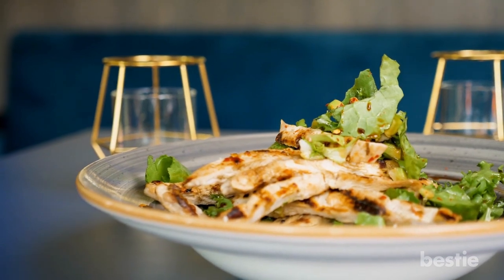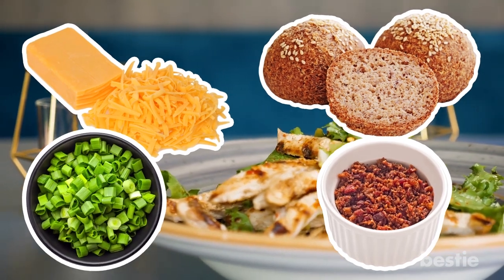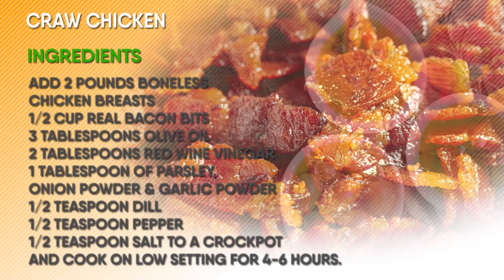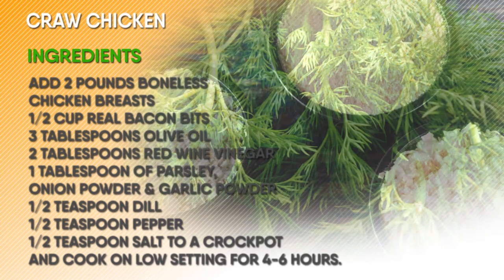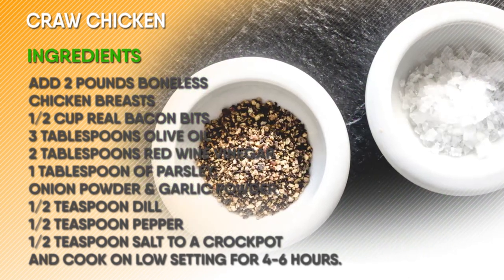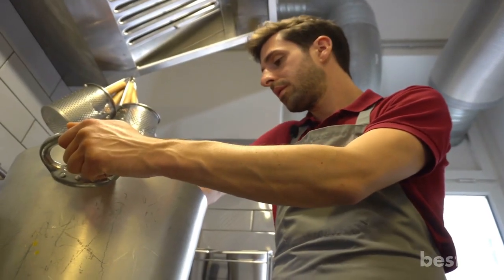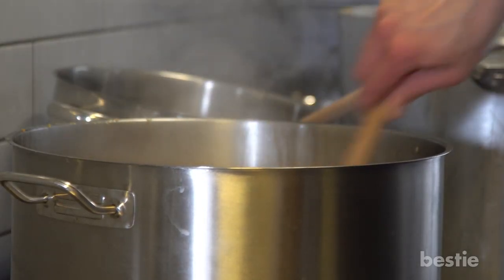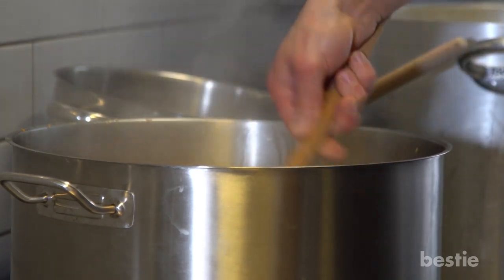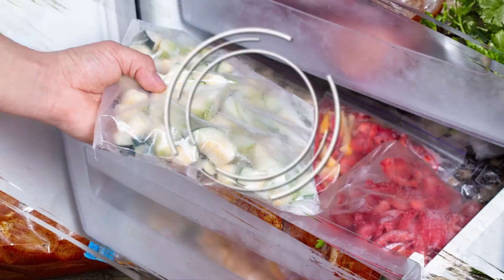This recipe can be cooked fresh or assembled and frozen to cook later. Serve on keto buns with shredded cheddar cheese, extra bacon bits and sliced green onions. Add 2 pounds boneless chicken breasts, half cup real bacon bits, 3 tablespoons olive oil, 2 tablespoons red wine vinegar, 1 tablespoon of parsley, onion powder and garlic powder, half teaspoon dill, half teaspoon pepper and half teaspoon salt into a crock pot and cook on low setting for 4 to 6 hours. Shred chicken and return to the crock pot with 8 ounces of cream cheese. Cook for an additional 5 to 10 minutes or until cream cheese warms and starts to melt. Mix everything nicely, then add all the ingredients except cream cheese in a freezer bag, remove as much air as possible, seal and freeze for up to 3 months.